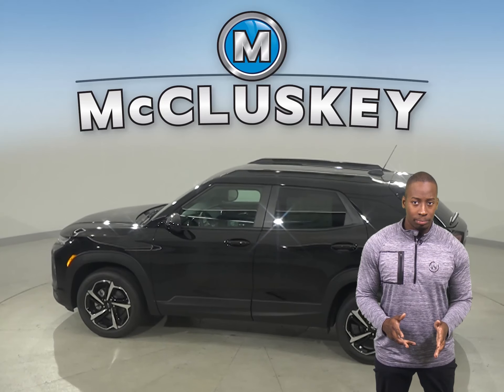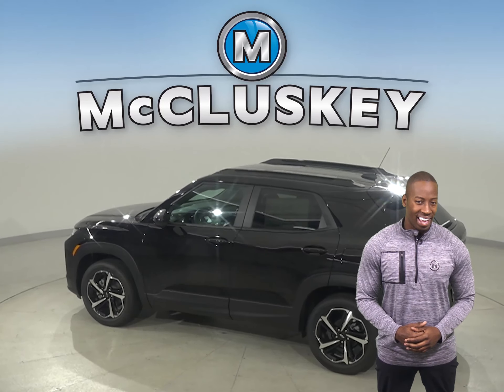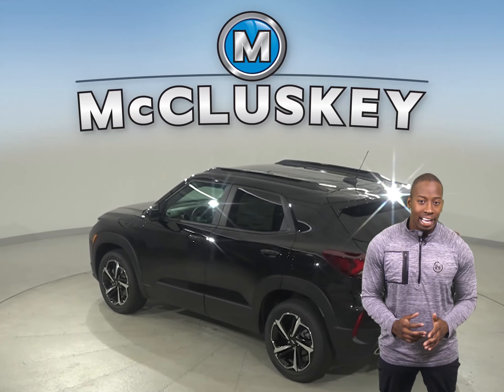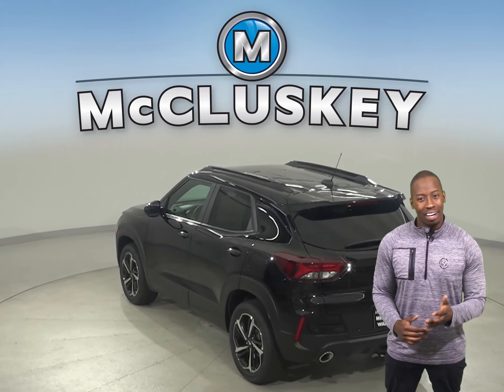With multiple trims to choose from, your style options are as open as the road ahead. Striking style is the first thing you'll notice about this SUV. Its sculpted design and bold proportions give it a fresh, modern feel.